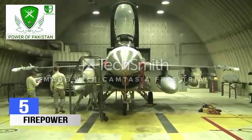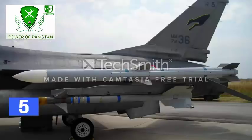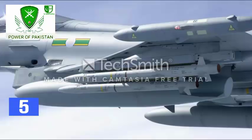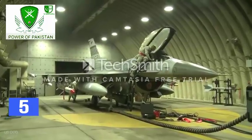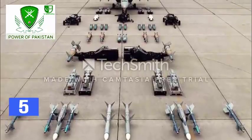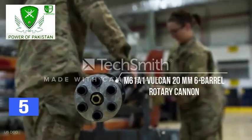Number 5. The F-16 has 9 hardpoints and can be armed with a range of air-to-air missiles including AIM-9 Sidewinder, Magic-2, AIM-7, Skyflash, and AIM-120. High off-boresight infrared air-to-air missiles such as AIM-9X, Python-4, AIM-132, and IRIS-T can also be fitted. The aircraft also supports integration of a range of AGM anti-ship missiles and AGM-65 Maverick air-to-ground tactical missiles. The fighter jet can be armed with Paveway laser-guided bombs, GBU-15 bombs, and wind-corrected munitions dispenser weapons. The aircraft is armed with a 20mm 6-barrel rotary cannon with 511 rounds.